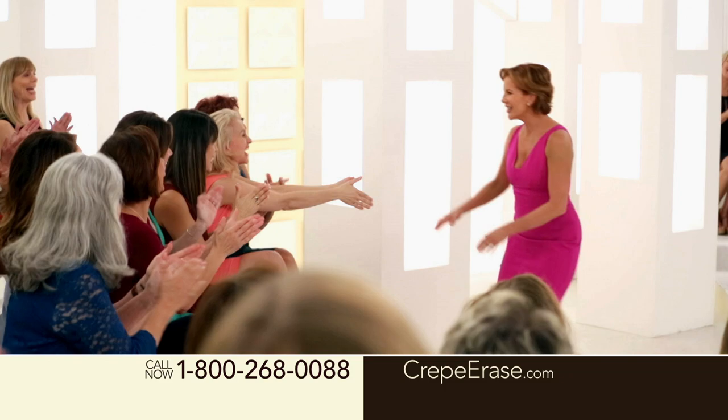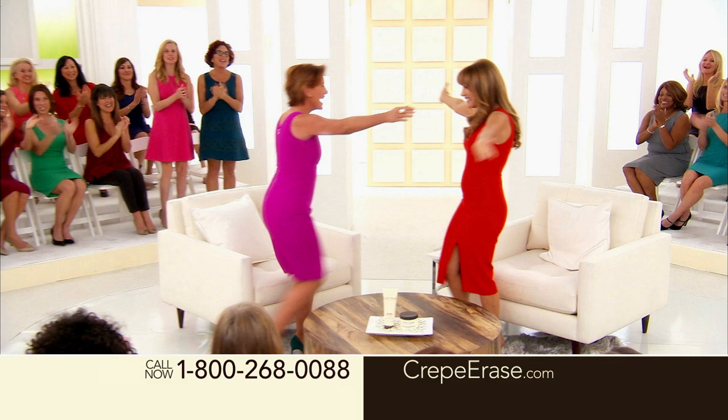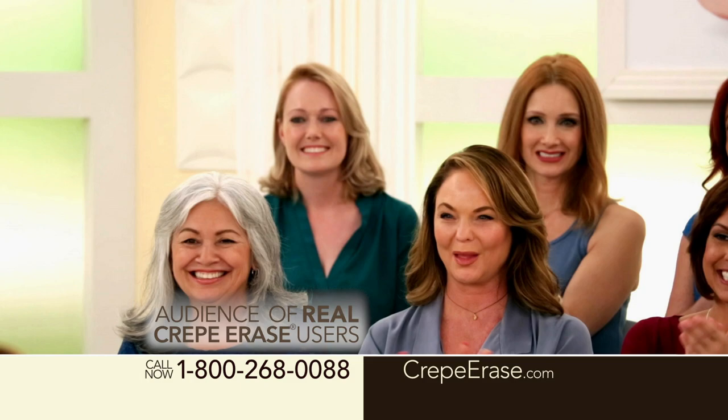Joining us now is Emmy Award-winning and Golden Globe-nominated actress, fellow grandmother, and fellow Crepe Erase fanatic, and my dear friend, Melissa Gilbert. Look at these gorgeous women. This is a room full of glowing, gorgeous women. Melissa, everyone remembers you as a young little girl, as Laura Ingalls in Little House on the Prairie, but you're not that little girl anymore, are you?